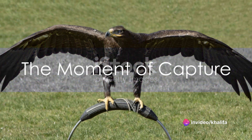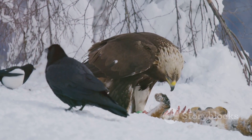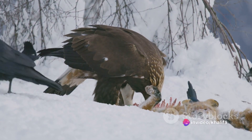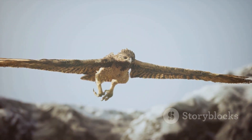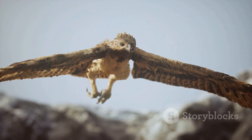Now, let's talk about the moment of capture. The eagle's talons are its primary weapon. Sharper than any surgeon's scalpel, these formidable claws can exert an immense amount of pressure, enough to crush bones. When an eagle swoops down on its prey, it extends its talons forward, ready to strike. The moment it makes contact, the talons close around the prey with a vice-like grip, making escape virtually impossible.